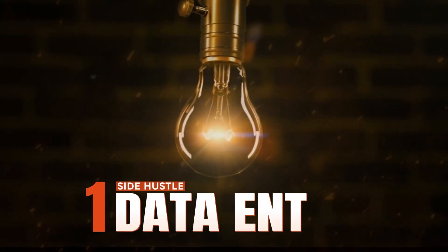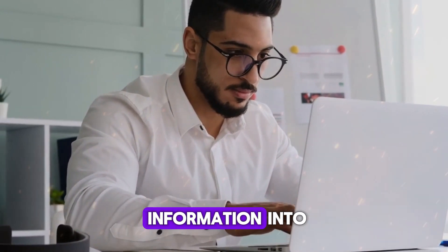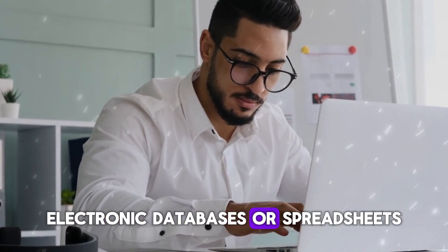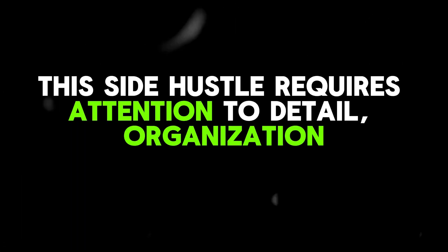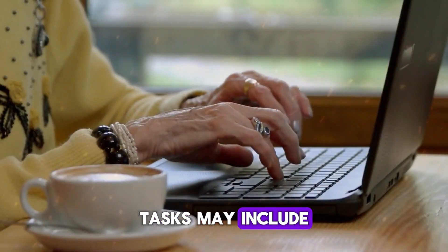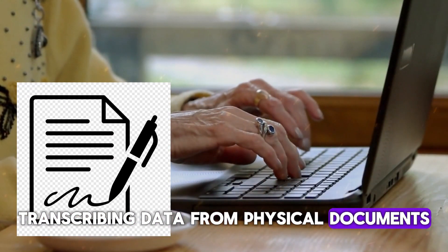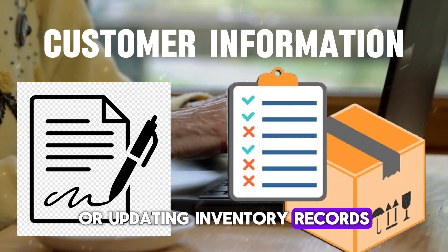Side hustle number one: data entry. Data entry involves accurately inputting information into electronic databases or spreadsheets. This side hustle requires attention to detail, organization, and proficiency in using software like Microsoft Excel or Google Sheets. Tasks may include transcribing data from physical documents, entering customer information, or updating inventory records.